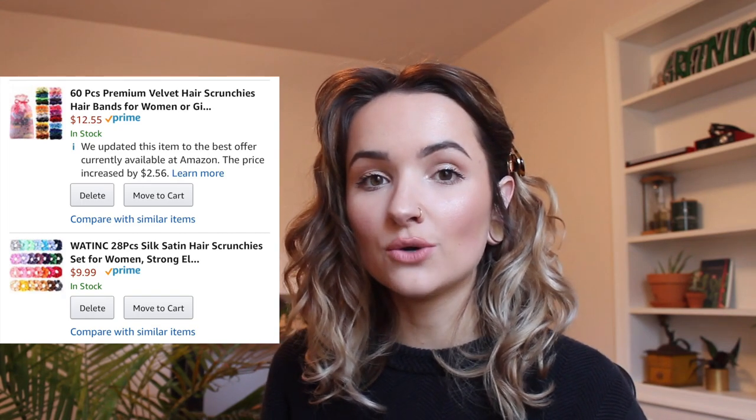Gift number one is scrunchies. Everyone loves scrunchies. I'm obsessed with them — they're so fun and cute, a really cute way to add to your outfit. I found these multi-packs on Amazon that I think are so cute with a bunch of different colors. Also, my brother's girlfriend actually makes scrunchie Apple Watch bands — she has a few different color options. I'll link her Instagram down below so if you want to buy any of those from her, definitely do that. I always love supporting small businesses around Christmas time.